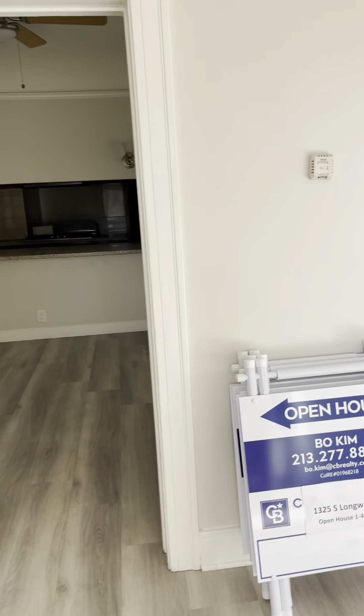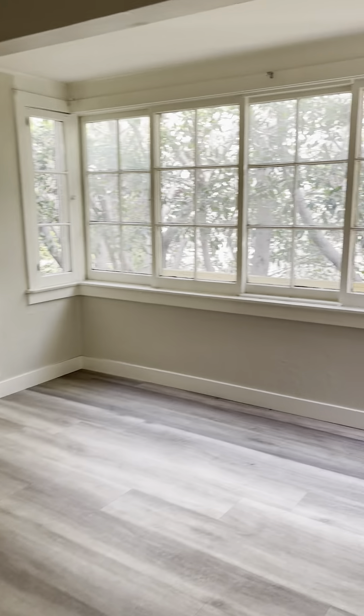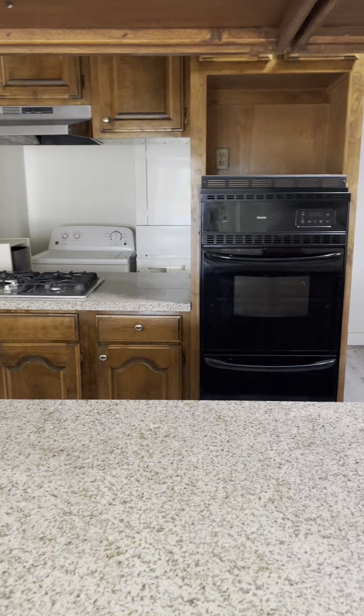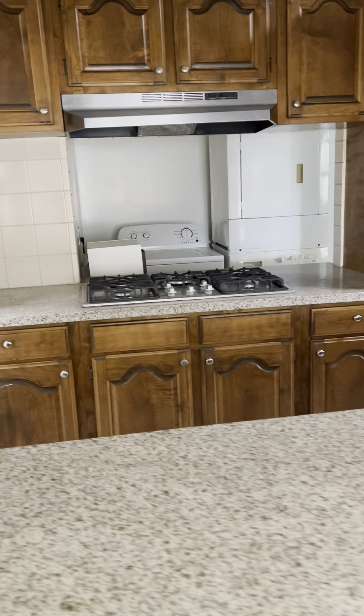We enter the family room, then transition to a dining room with a sun porch. This is the kitchen.